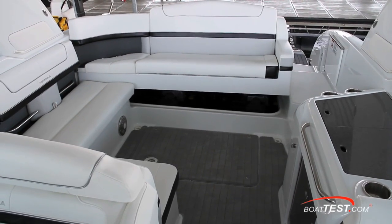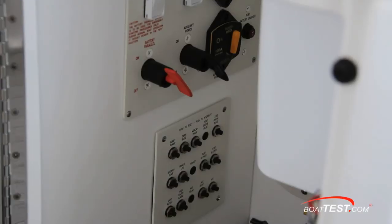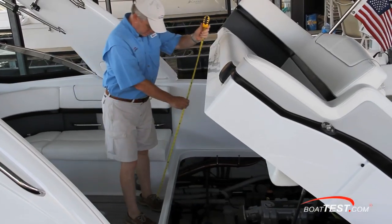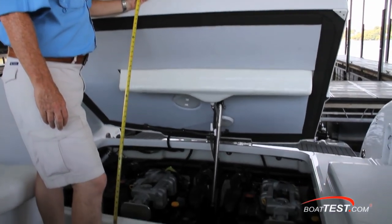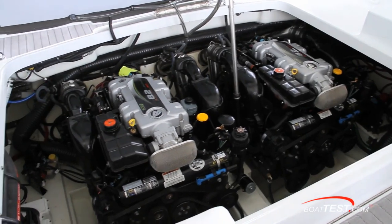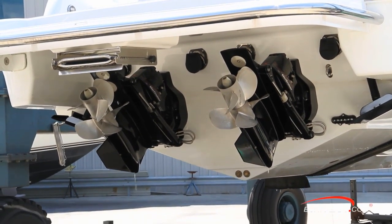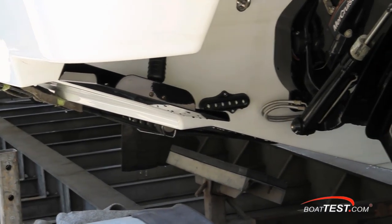Now let's look at some of the operational features, starting with the engine compartment. First, we turn on the battery switch, which is located in a compartment under the wet bar. A switch at the helm activates the electric lift hatch that not only gives you a wide 3-foot-5-inch opening for easy access to the engines, but you can still enter and exit the cockpit with the hatch in the open position. The installation offers plenty of room to the sides and front of the engines for not only daily checks, but light to moderate maintenance as well. On the other side of the transom, we have a pair of Bravo 3 outdrives, through-hull exhausts, a 21-degree dead-rise hull, and standard hydraulic trim tabs.